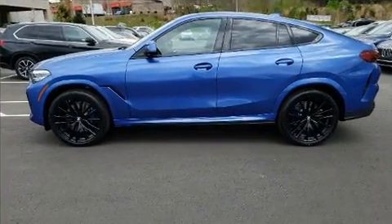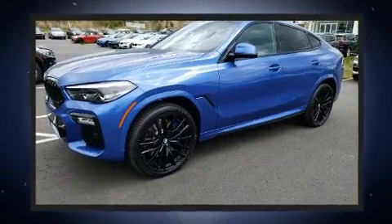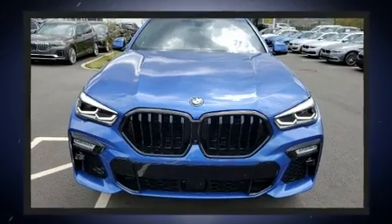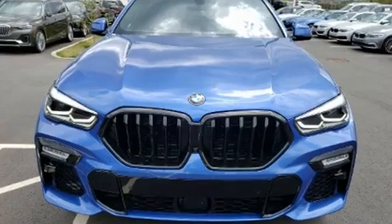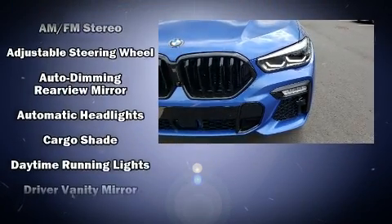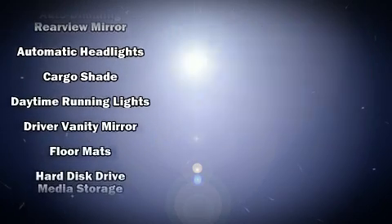All of the premium features expected of a BMW are offered, including a leather steering wheel, an automatic dimming rear-view mirror, automatic dimming door mirrors, front fog lights, power moonroof, skid plates, and power seats.